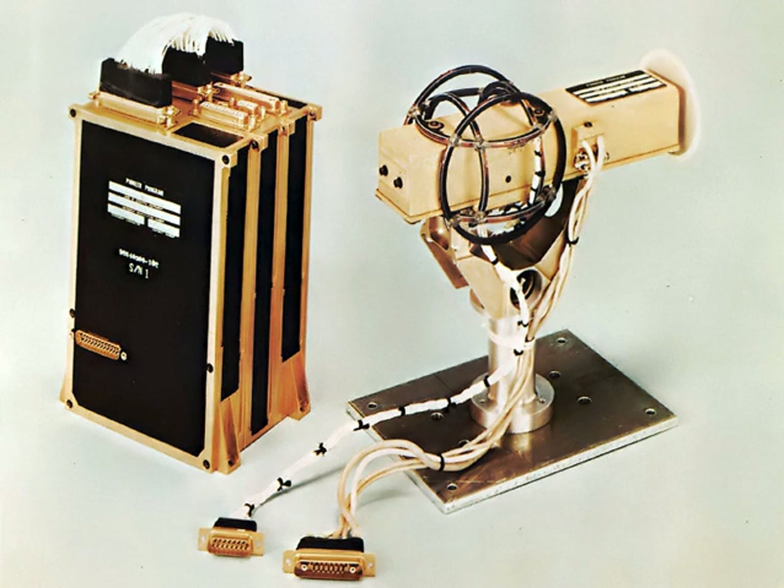Magnetic fields are vector quantities characterized by both strength and direction. The strength of a magnetic field is measured in units of Tesla in SI units, and in Gauss in the CGS system of units; 10,000 Gauss are equal to 1 Tesla. Measurements of the Earth's magnetic field are often quoted in units of nanotesla (nT).